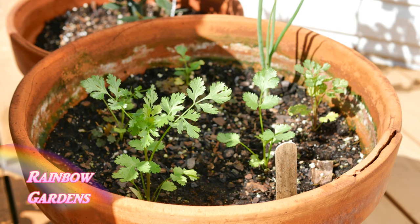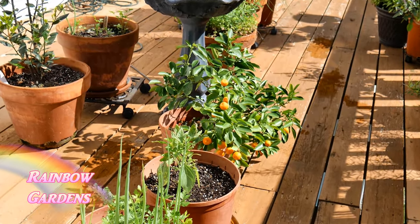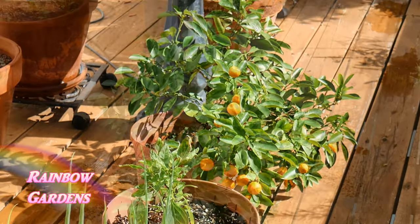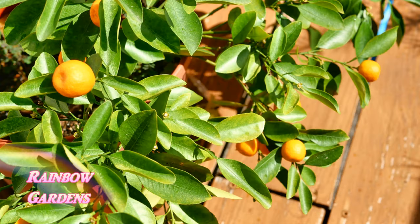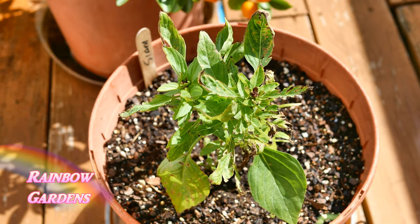Behind my fountain I have cilantro growing — I like to give it a little bit of shade. Just past the fountain here I have a calamondin tree, or bush. It produces these little tiny oranges; the juice is extremely tart but you mostly use the orange peel. And here's another Siam queen basil plant — I'm hoping when the temperatures heat up that it'll look a lot better.